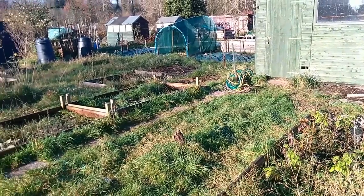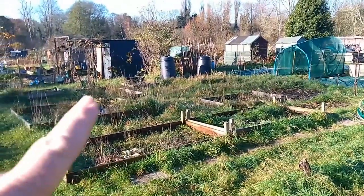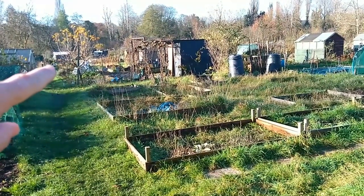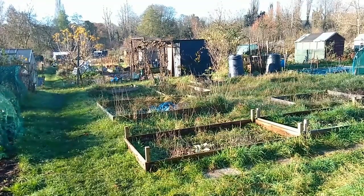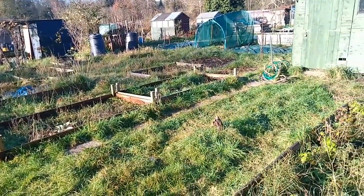So I'm going to go outside and show you the plot, and also slightly explain why we're moving from the fabulous and pristine plot we have further down to this one that is actually a bit of a mess. We already have a growing plot down by this shed — in front of this shed — that is a third of a standard plot. This one here is a half of a standard plot.